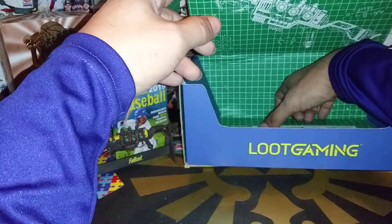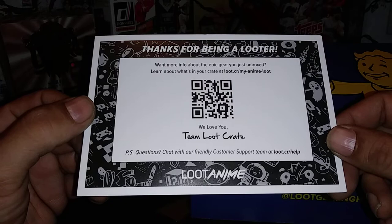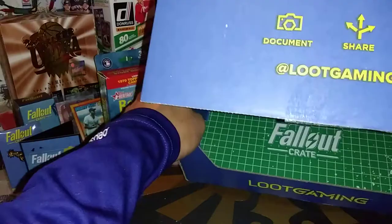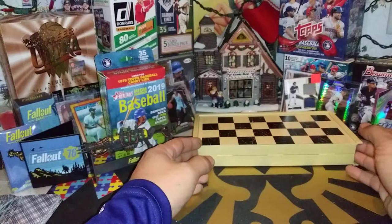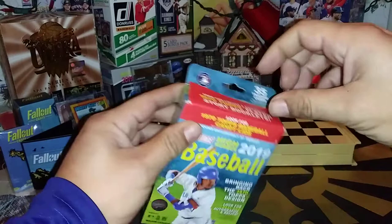Normally it comes with a poster as well, but it looks like it just comes with a thank you for being a looter. They are coming out with an anime crate. That was the Fallout box — looks like there is nothing else left in the box. This is by far probably one of the better crates we've gotten. We got the checkerboard with the Nuka-Cola caps, the Experiment 18A, the patch, the pin, and the Build-A-Figure.